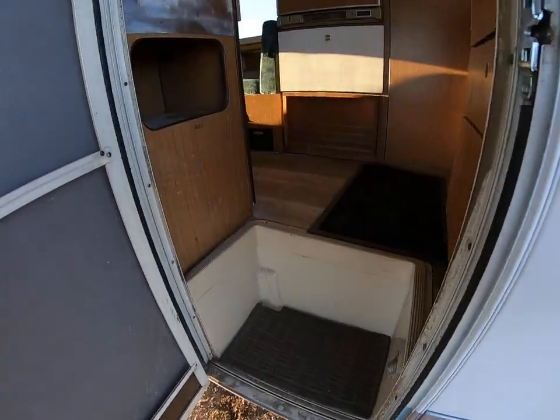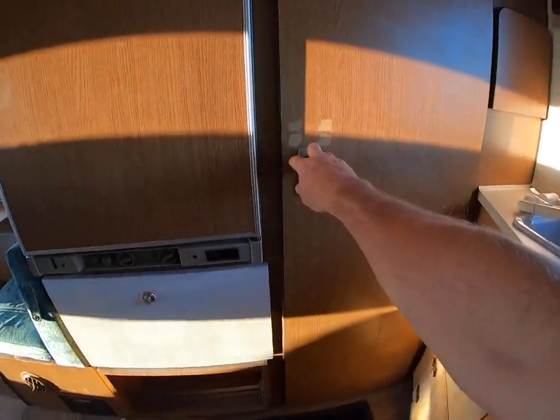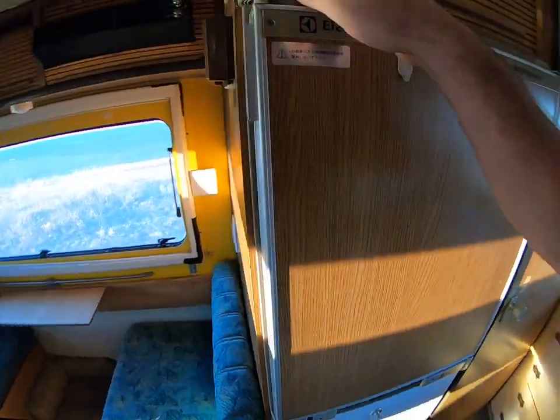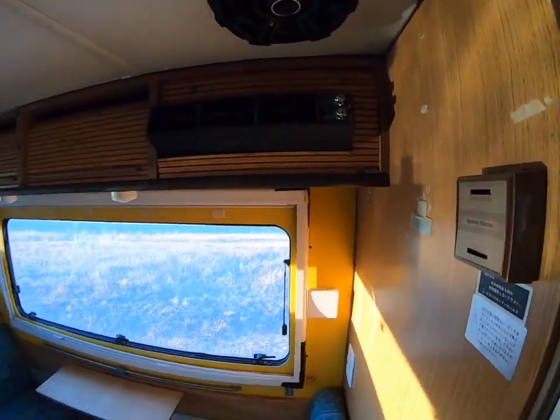I'll just go inside and check it out. This is the kitchen area. Here's our bathroom — it's got a portable toilet at the moment. And here's our three-way fridge.